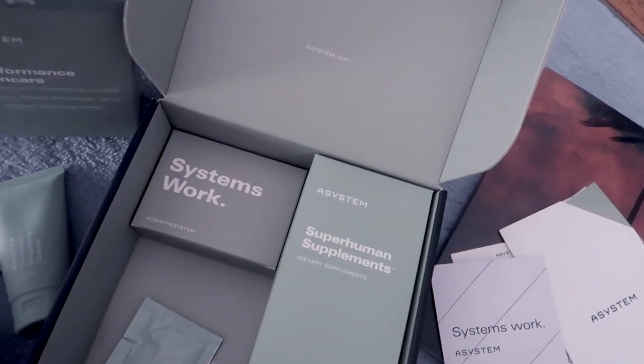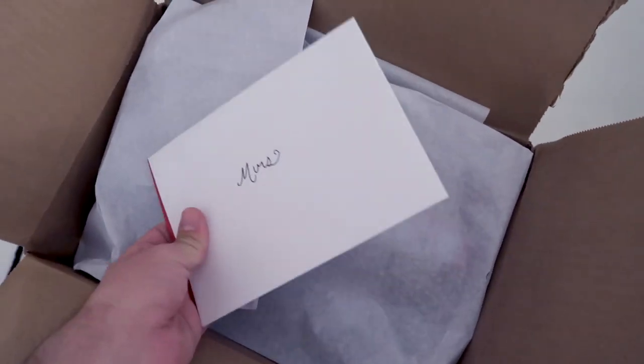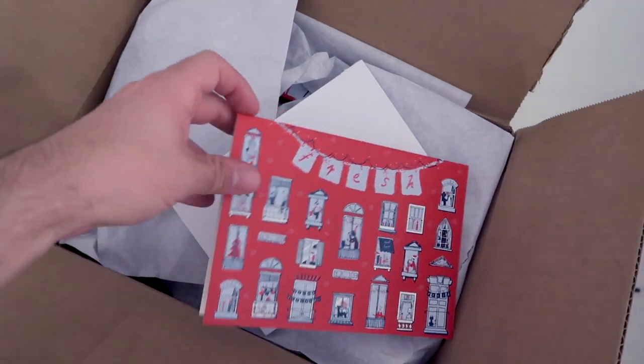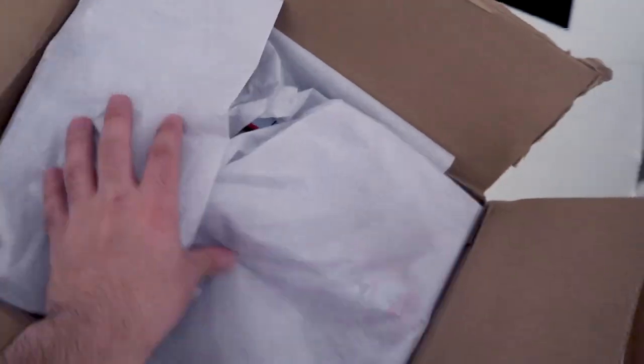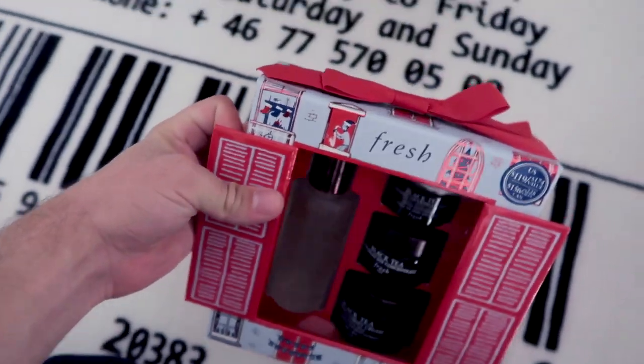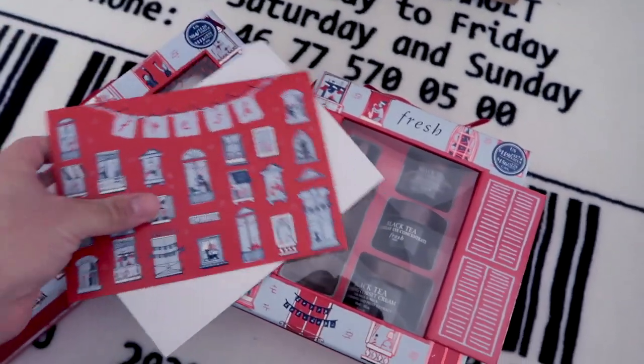I have one more package to show you guys. This is from Fresh Team — you guys know I work with them a lot. This is the note they sent me, it's pretty cute. I've been working with them for an entire year now. Let's see what they sent — it's their mask! I love this, the packaging is so cute. Super cute. I can't wait to check these out. Thank you so much Fresh Team!